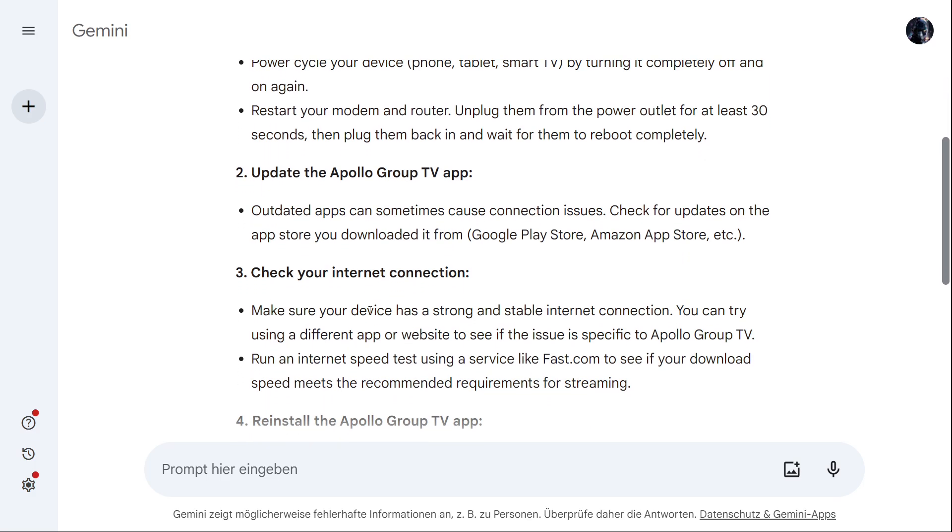If that hasn't worked, check your internet connection. Make sure your device has a strong and stable internet connection. You can try using a different app or website to see if the issue is specific to Apollo Group TV, and run an internet speed test using a service like fast.com to see if your download speed meets the required requirements.